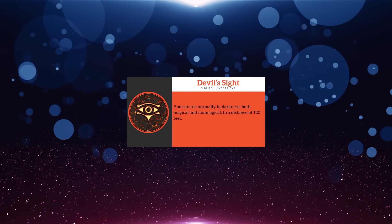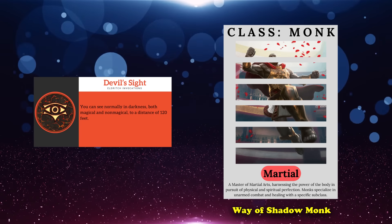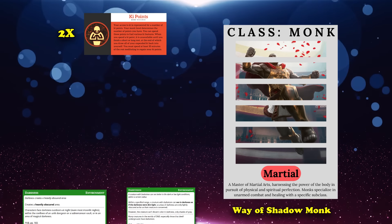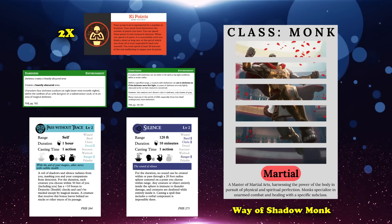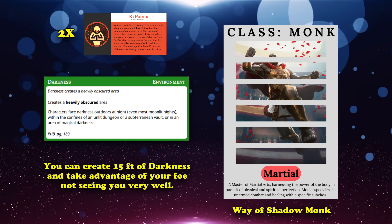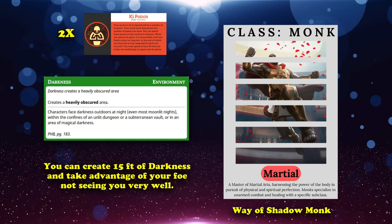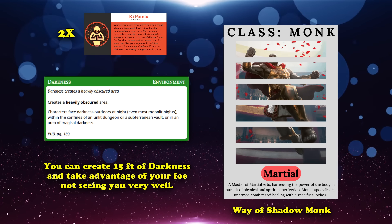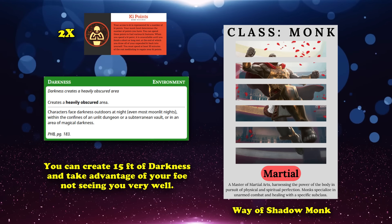In general, most martial classes can benefit from Devil's Sight, but monks can make much better use of it. Specifically, the subclass Way of Shadow Monk, due to the third level class feature Shadow Arts, which allows them to spend two ki points to cast Darkness, Dark Vision, Pass Without Trace, or Silence without requiring material components, along with learning the Minor Illusion cantrip as a bonus. Darkness is especially notable, since it allows you to create a sphere of magical darkness that spreads in a 15-foot radius. With Devil's Sight, you would be the only one able to see through it, giving you advantage on every attack you make inside of it.